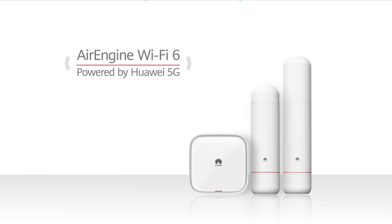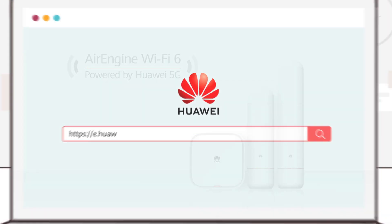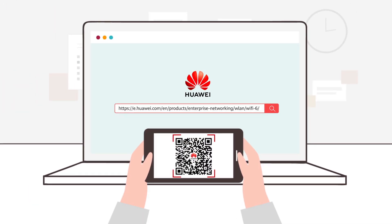For more information, visit Huawei Enterprise's official website and search for Wi-Fi 6, or scan this QR code.